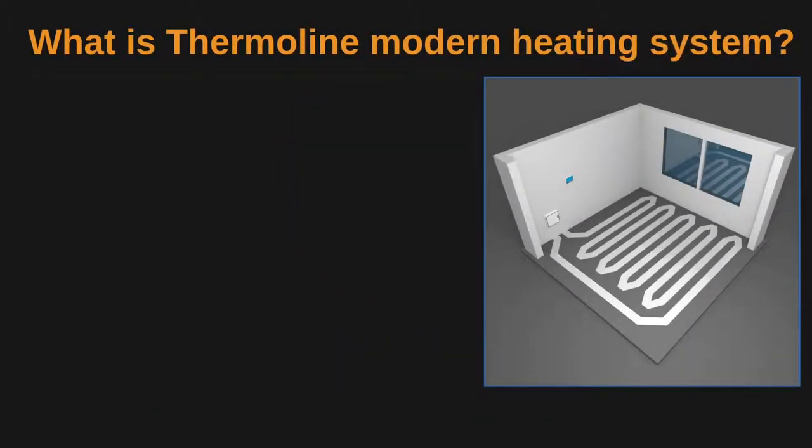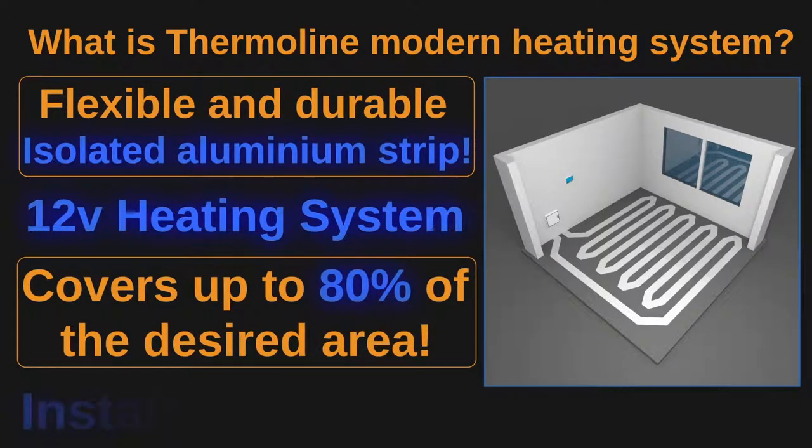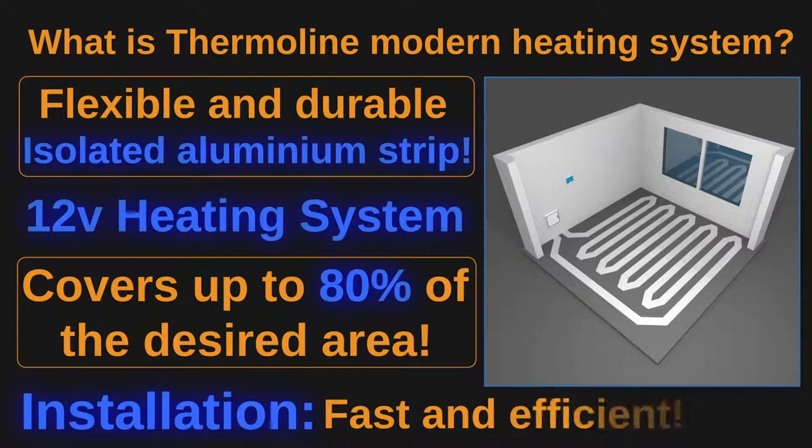At the core of the system lies a flexible and durable insulated aluminium strip that covers up to 80% of the desired area. Installation is fast and efficient.